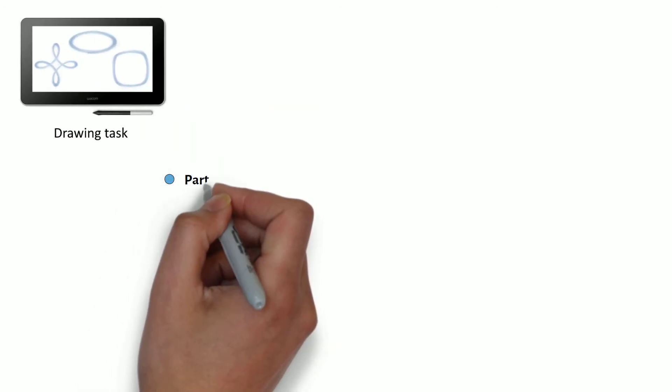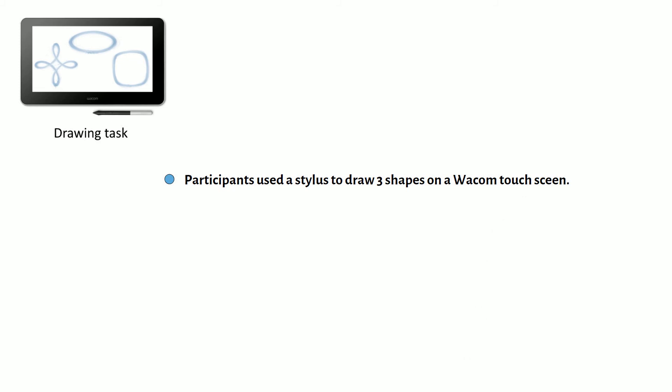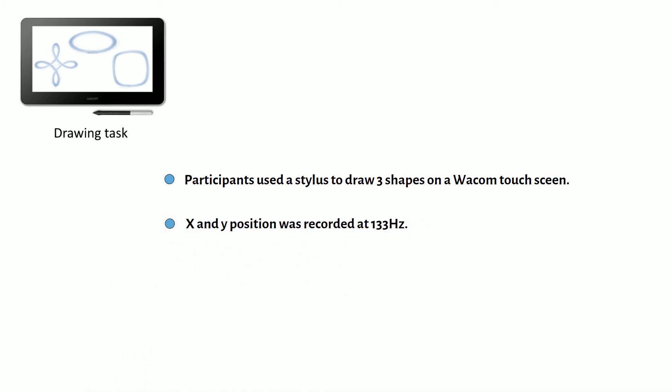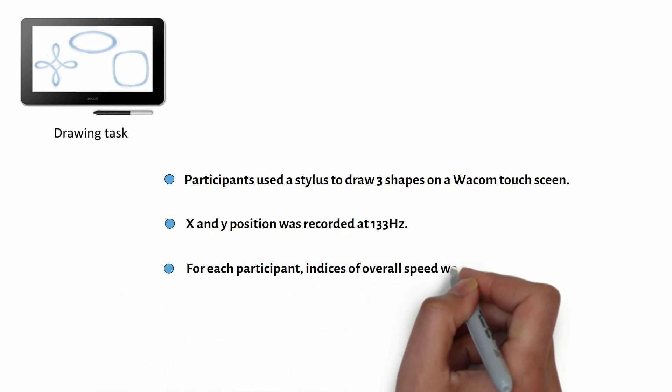During the drawing task, participants used a stylus to draw three different shapes on a Wacom touchscreen. X and Y positions were recorded 133 times per second, and for each participant indices of overall speed were calculated.